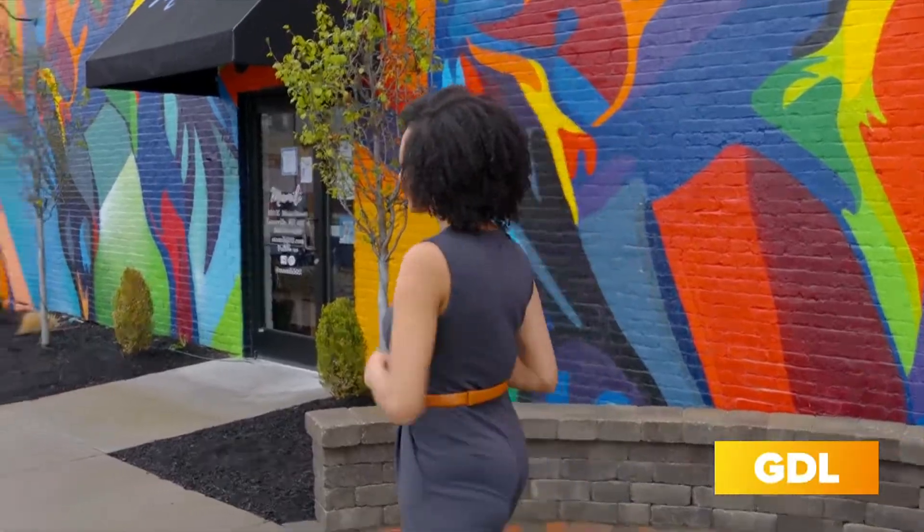Derby season is right around the corner, and one thing on a lot of our minds is, what am I going to wear? Well, if you're looking to shop local and you want something cute and trendy, Mama Lee Boutique might be the place for you. They have everything from dresses to jumpsuits, accessories, and more, so let's go take a look.